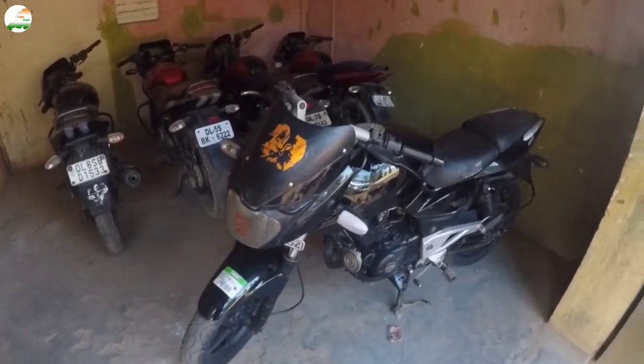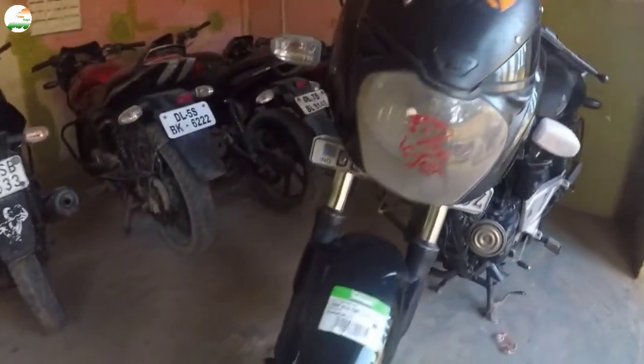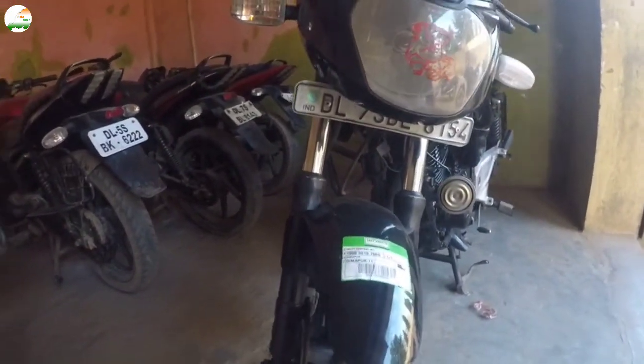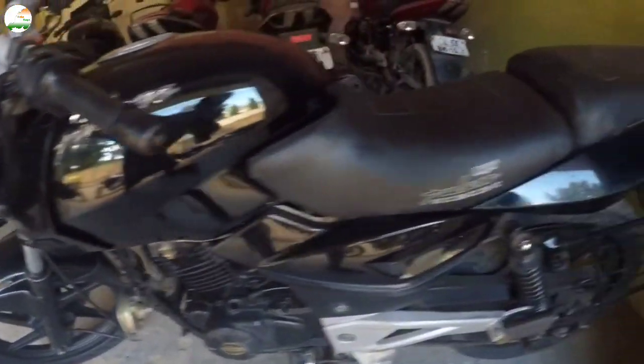This is the Pulsar 180, 2012 model, full black color. This is the registration number. You can see the bike condition. You can visit and test drive.